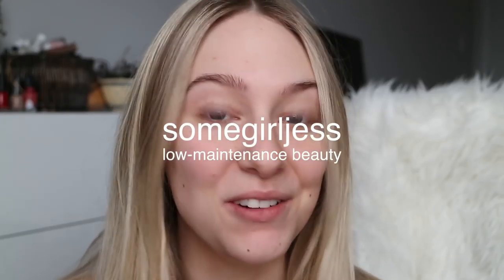Hey guys, today we're doing a foundation first impression and this is on the brand new Sunday Riley foundation. This is called the Influencer Clean Longwear Foundation.